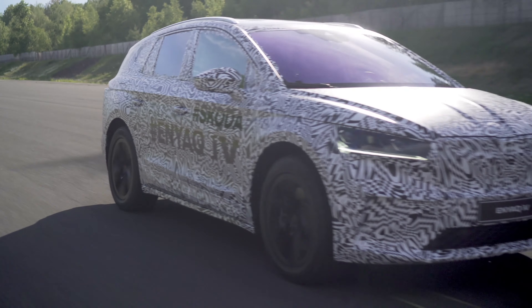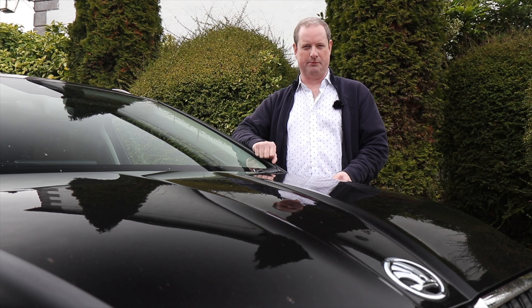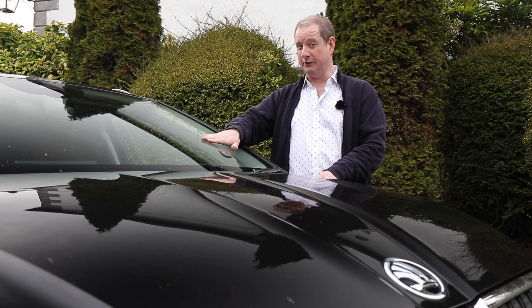What does that actually mean? The WLTP test is the World Harmonised Light Duty Vehicle Test Protocol. In its simplest form, it's the test that all new vehicles must go through to work out their fuel economy and emissions. For electric cars, the WLTP test works out their range.